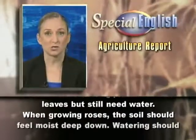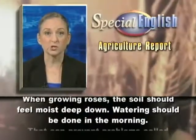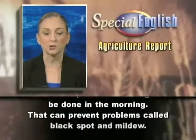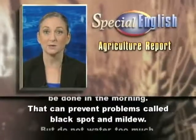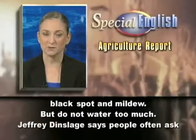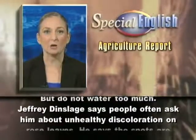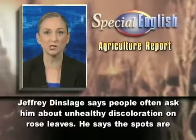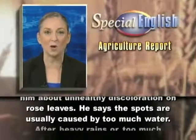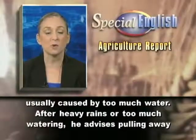When growing roses, the soil should feel moist deep down. Watering should be done in the morning. That can prevent problems called black spot and mildew. But do not water too much. Jeffrey Dinslodge says people often ask him about unhealthy discoloration on rose leaves, and the spots are usually caused by too much water.